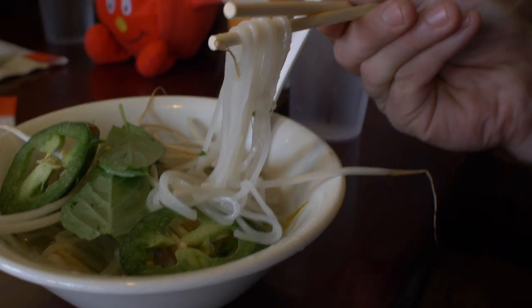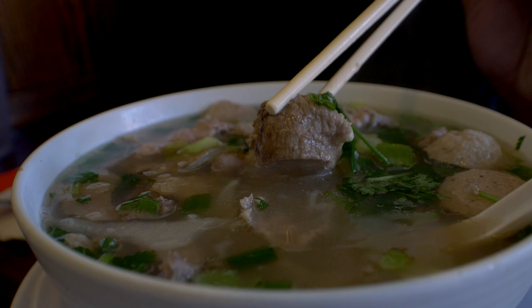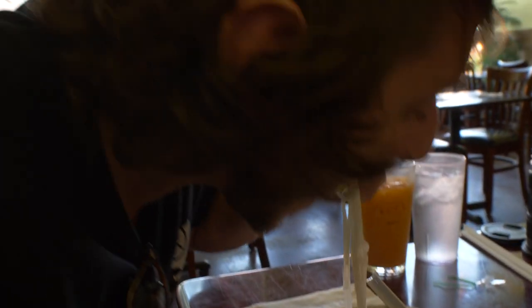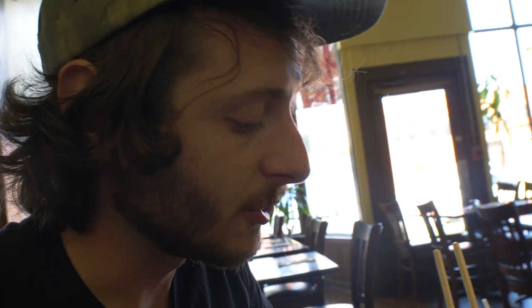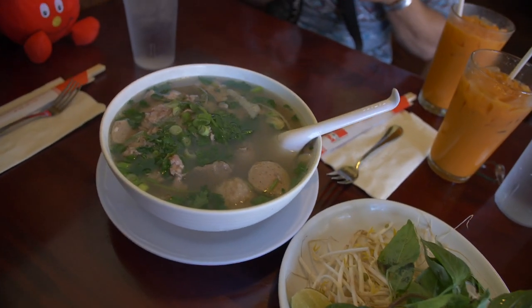The noodles here are a little bit more firm — I actually think I like that a lot. The broth is clear, fatty, with a taste of cinnamon. It's really good. This is going to be a tough competition. I really like the broth at the last place, but this place's broth is really good too. It's lighter, more herbal. It's very similar, very good — I don't know which one I like better right now.